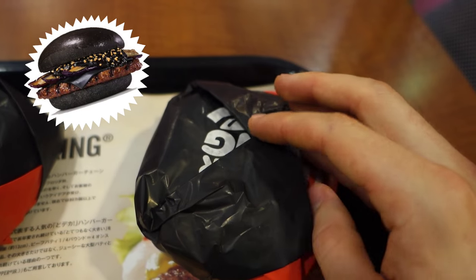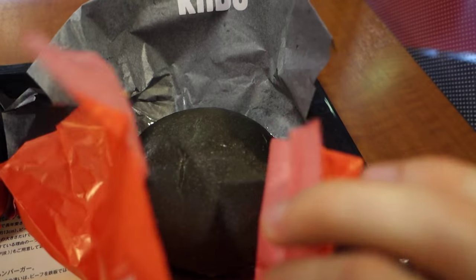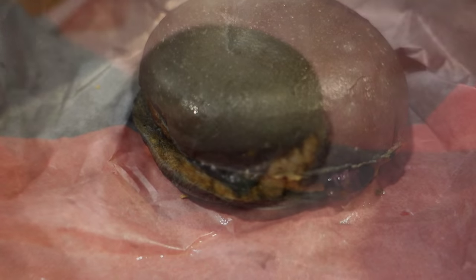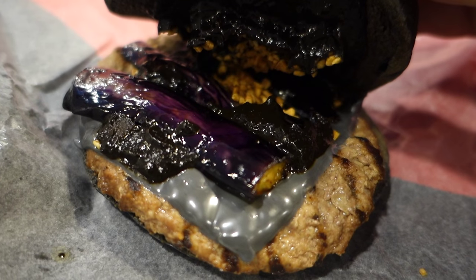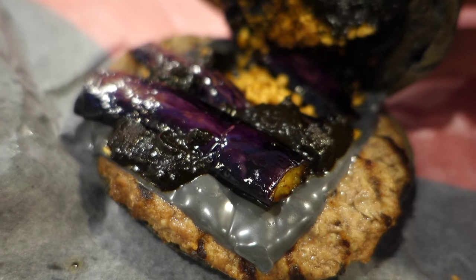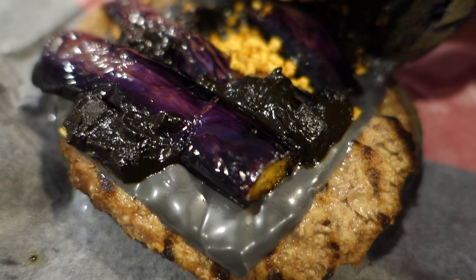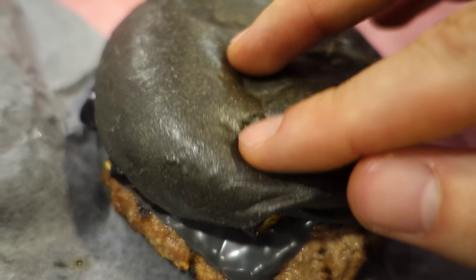I figured I'd try out that Shogun burger first, so I started unwrapping that bad boy with one hand like a seasoned pro. Check out that black burger, check out that black bun. What we got here is a bun infused with bamboo charcoal. Now bamboo charcoal ain't exactly at the top of my list of snacks, but it does make this bun look pretty unique. Whoa, look at the inside of this burger — the thing's glistening up a storm. Here we got a beef patty topped with bamboo charcoal infused cheese, some eggplant grilled to perfection, and that purple color is making this whole thing look real aesthetically pleasing. The thing almost looks like a modern art masterpiece.